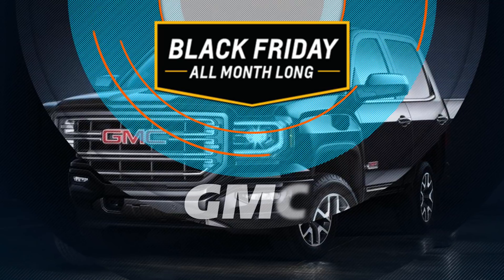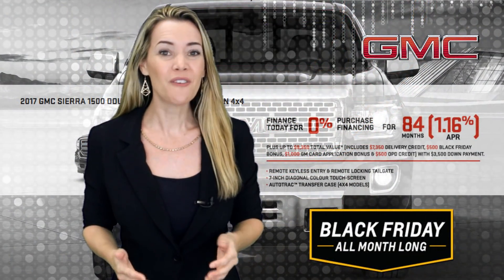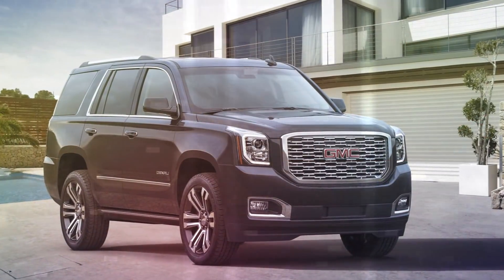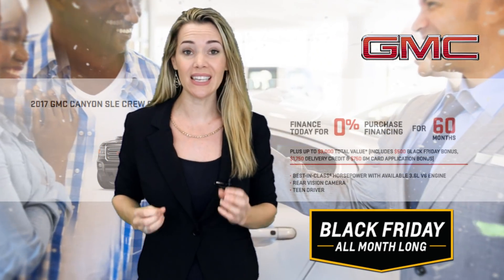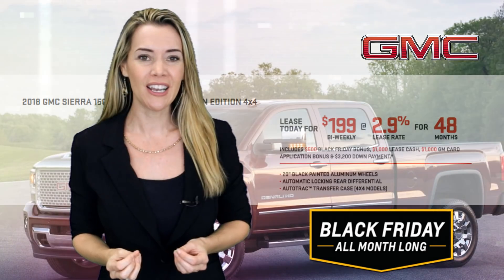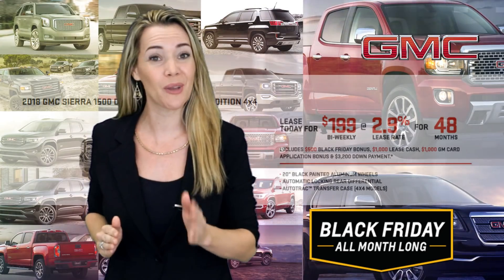The Black Friday frenzy is also on the models of the GMC family with interest rates as low as 0% when you finance for up to 84 months on approved credit for the 2017 GMC Sierra 1500 Double Cab Elevation Edition 4x4 or the 2017 GMC Yukon SLT Premium Edition all-wheel drive, and lease rates as low as 0% for 60 months when you lease the 2017 GMC Canyon Crew Cab. You could lease on approved credit a brand new 2018 GMC Sierra 1500 Double Cab Elevation Edition 4x4 for only $199 bi-weekly at 2.9% for 48 months with $3,200 down, including $500 in Black Friday bonus, $1,000 lease cash, and $1,000 GM card application bonus.